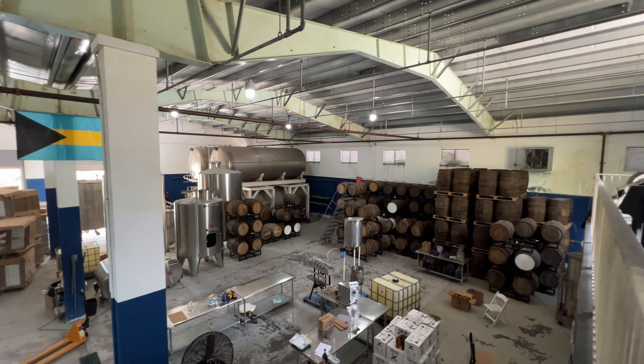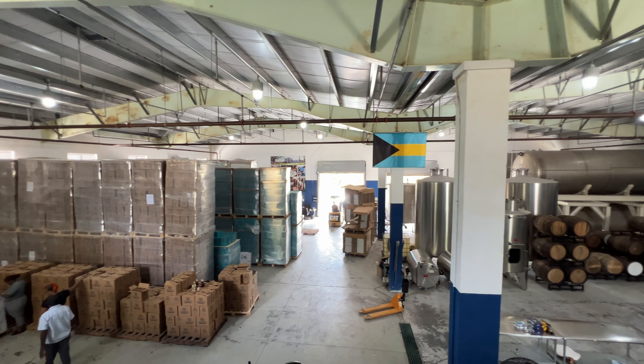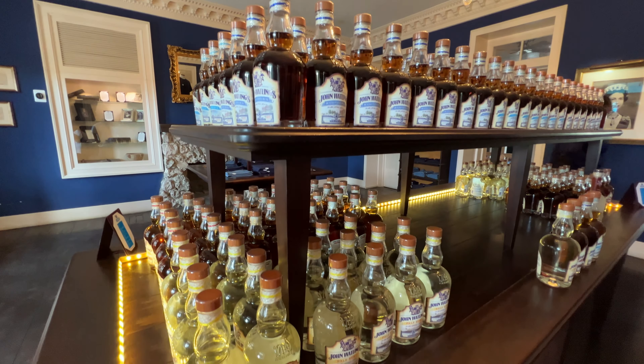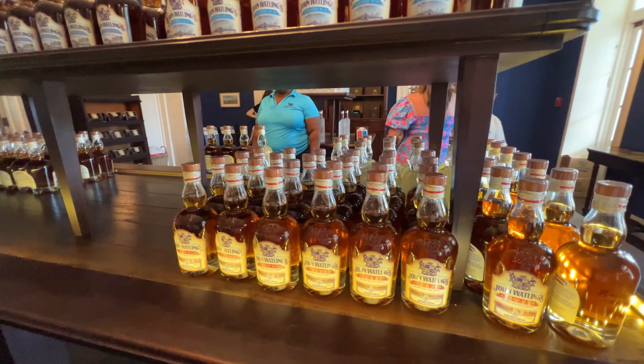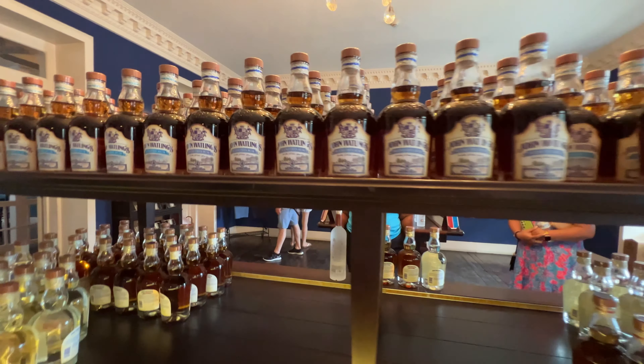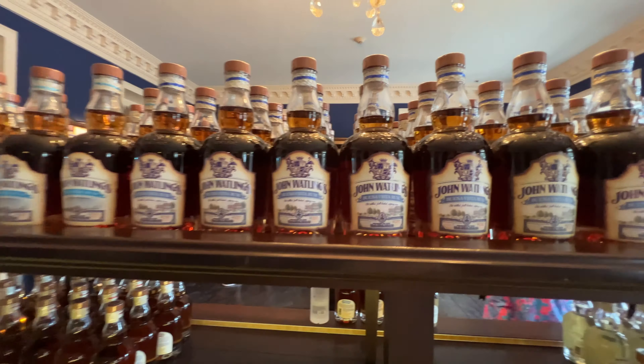John Watling's offers a variety of premium rums that cater to a range of palates. This includes pale rum — a light, smooth rum aged for up to two years in oak barrels, suitable for cocktails and enjoying neat. An amber rum, aged for up to three years, has a richer, fuller body with hints of toasted wood. And Buena Vista rum, crafted in commemoration of the estate itself, is aged for five years and showcases a complex blend of flavors.